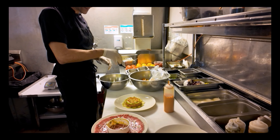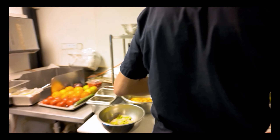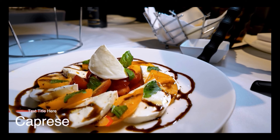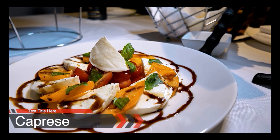The chef immediately began making us three appetizers: the caprese, the beef carpaccio, and the salmon tartare. The caprese is a buffalo mozzarella cheese with a melody of sliced tomatoes — orange, yellow, and red tomatoes, cherry tomatoes — along with basil and balsamic vinaigrette. This just looks very fresh and flavorful.